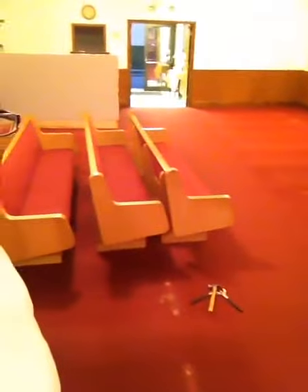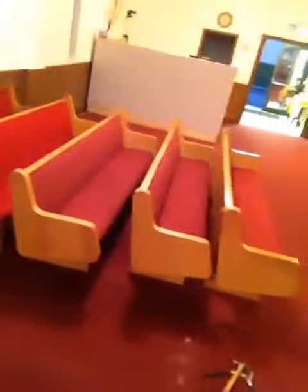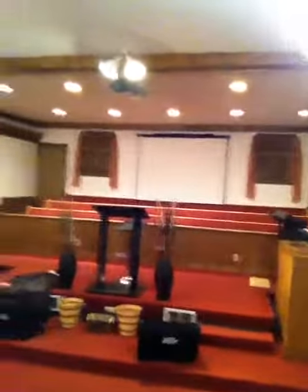Let me show y'all what it looks like right now. We pretty much have lifted up almost every single pew up in this piece. So we got just a couple more left for sale — those right there and that one up front, and of course those three up there in the choir stand.